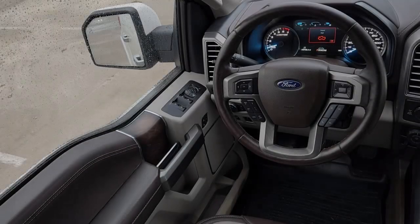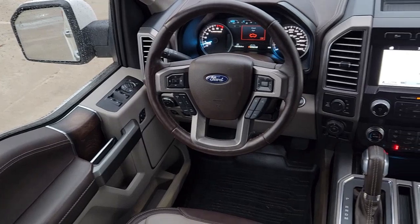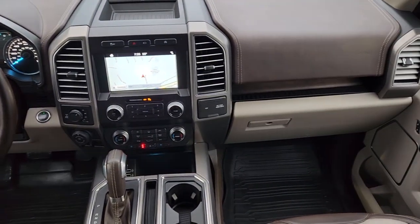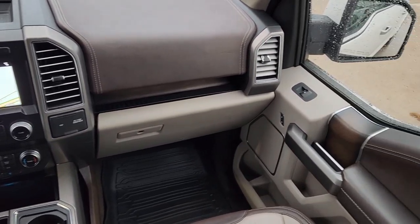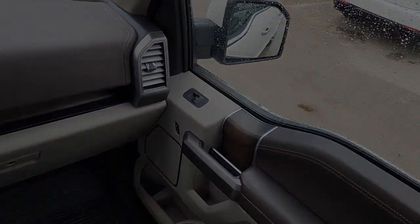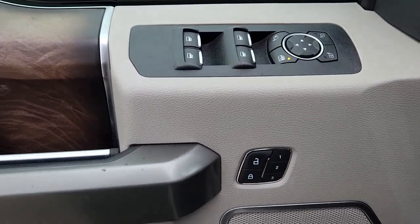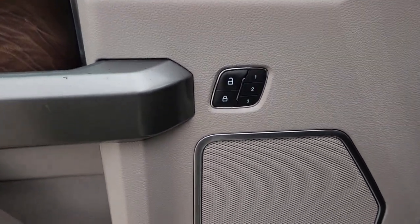Apple CarPlay and/or Android Auto, Navigation System, Keyless Entry, Sun/Moonroof, Heated Mirrors, Satellite Radio, Bed Liner, Woodgrain Interior Trim, Backup Camera, Heated Rear Seat. This F-150 is the sweet spot at the intersection of strong and light.